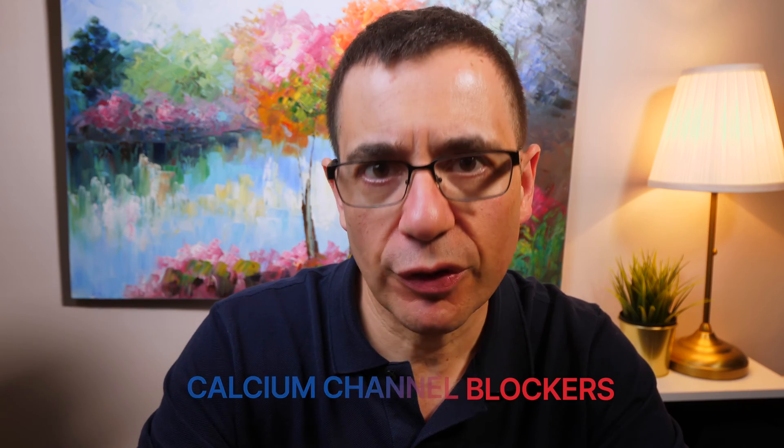Good to be with you, it's Peter Barless here, cardiologist. Today I wanted to speak about a topic relating to a very commonly used medicine called calcium channel blockers.